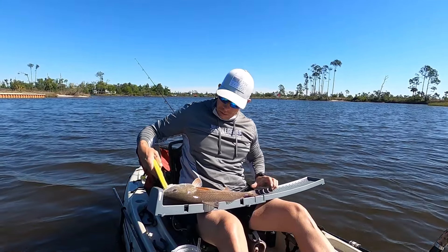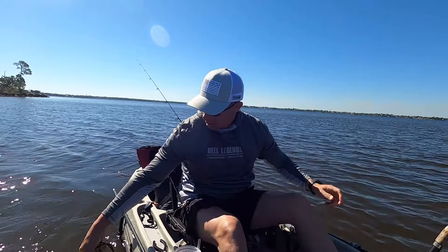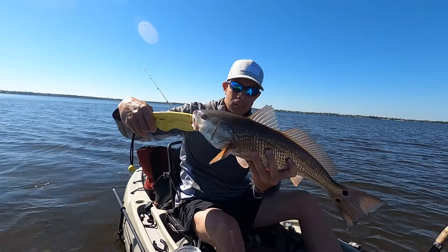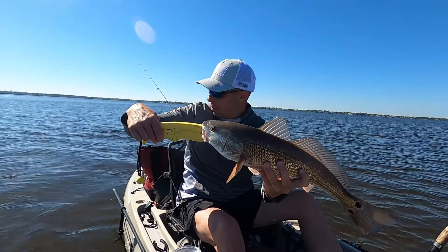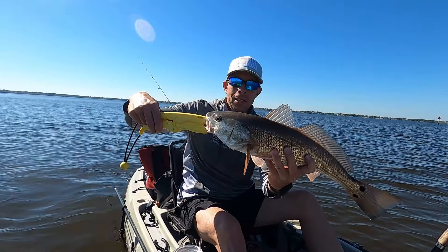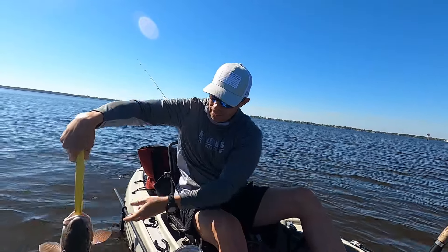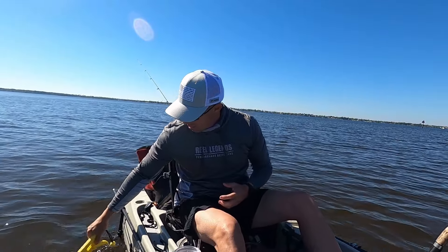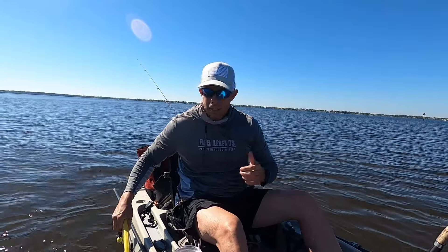21 inches! All right — 21-inch redfish, just like I was telling you. I wanted him to be right off this little point here. He was right there. Going to send him back. He's gone.